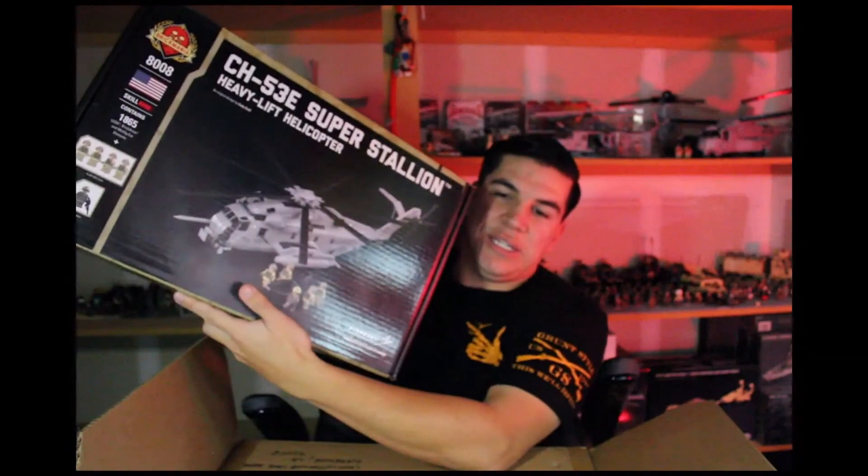Another big package — I honestly forgot what I got. Opening it: it's the fourth CH-53E Super Stallion. I bought it off someone selling on Facebook Marketplace. Now I have four.